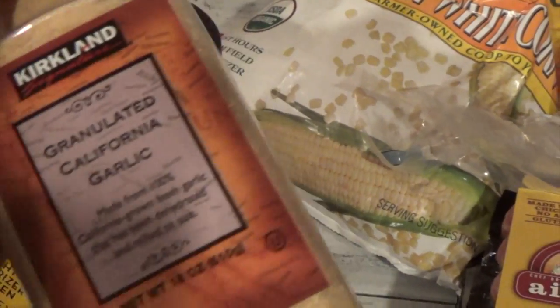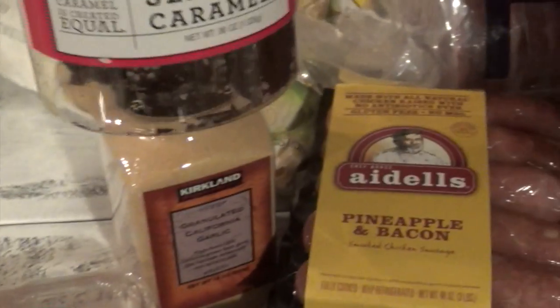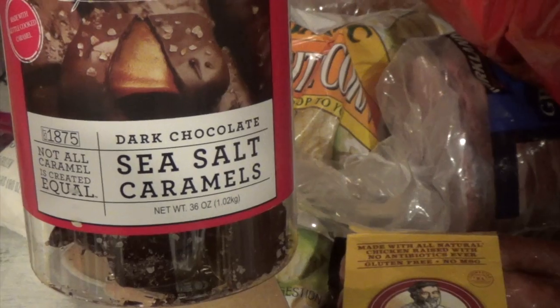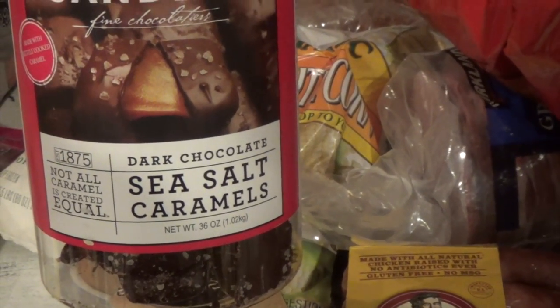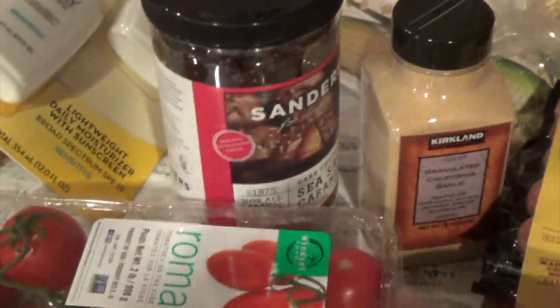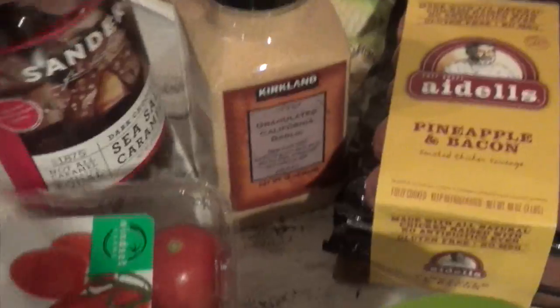Wait, I also needed some granulated garlic — California garlic powder — which was $5.99 and lasts forever. Then hubby has a sweet tooth, so I got these sea salt caramel Sanders chocolates. Normally they're around eight dollars, but they were on sale for six. This is a hidden treat — it's not readily available in the pantry, so when we have it, we each have one as a treat and then put it away.